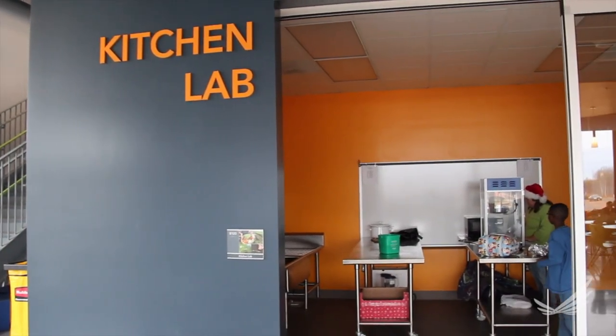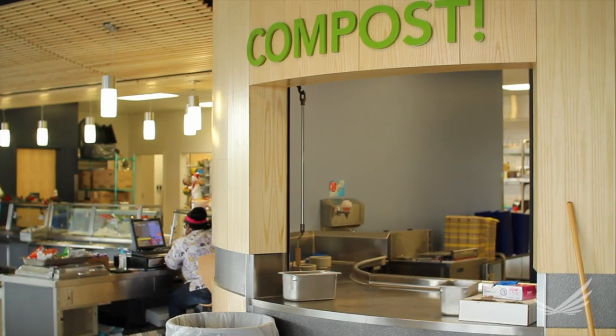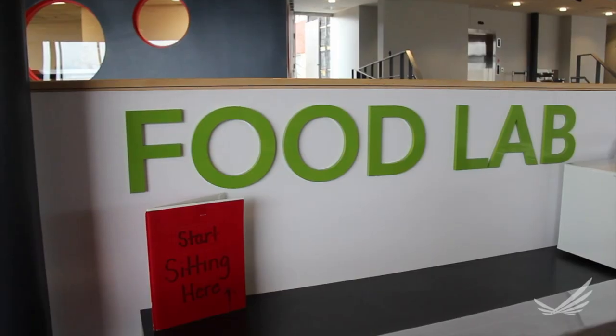We took a school — obviously one of the community's most treasured resources — and really tried to apply thinking from public health, from design, from education, from environmental stewardship, a lot of things that haven't necessarily been combined, and boiled it down to a set of design guidelines, and now a real building.